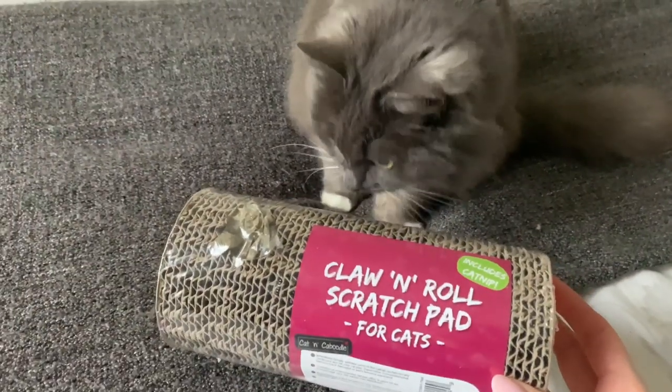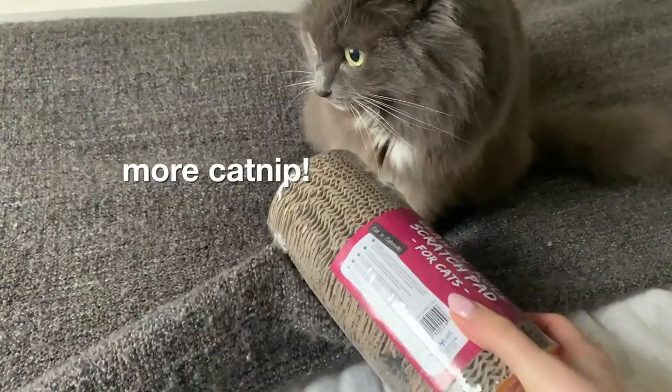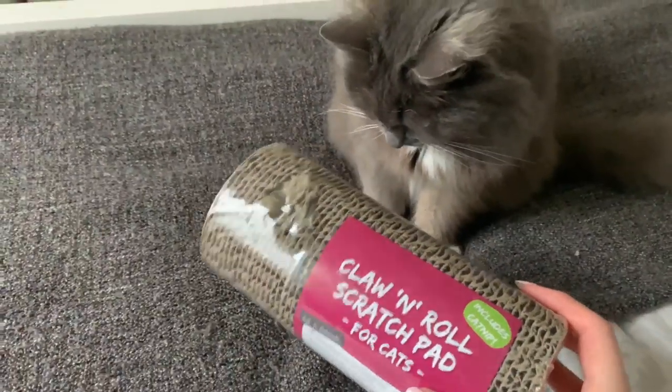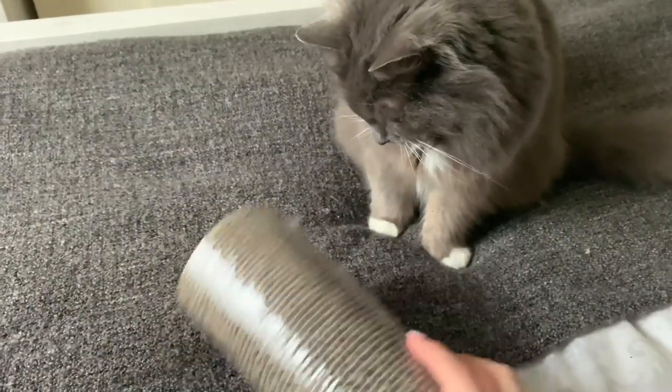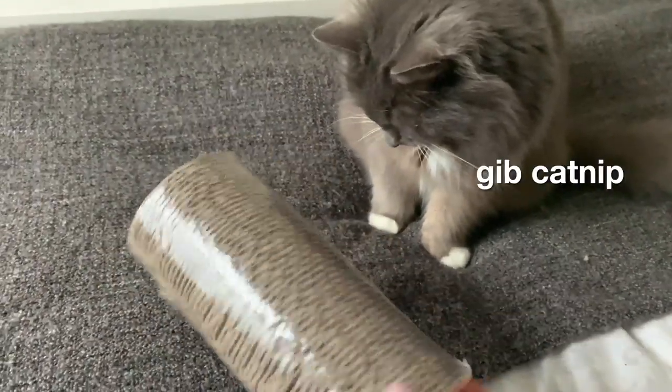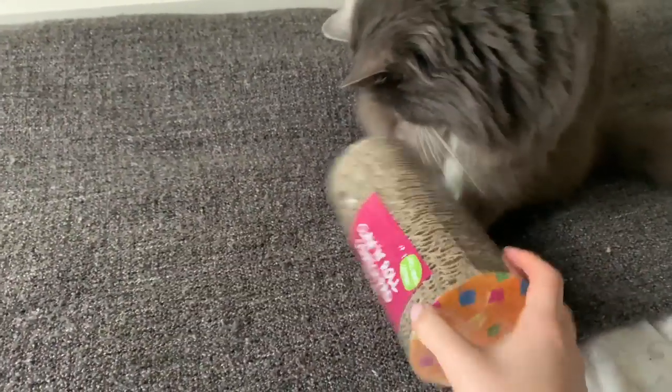So this is a claw and roll scratch pad, and it actually comes with catnip as well. It's just like Mouse's scratchy mat where you put the catnip in and they can claw it, but it has a bell in it and it rolls so she can chase it and play with it.